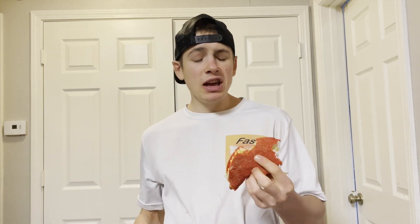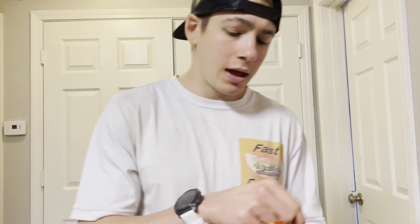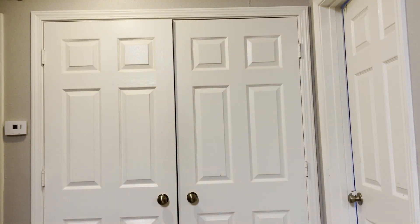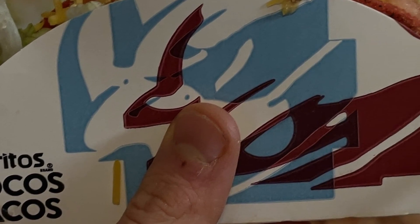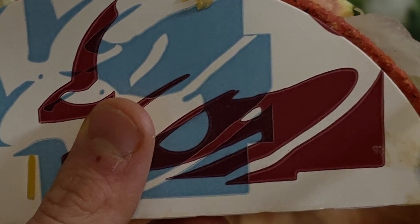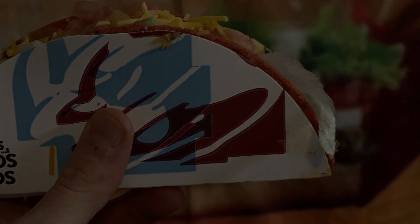Hope you guys enjoyed this review! If you've tried this Dorito Loco Taco, let me know in the comments what you thought. If you made it to the end of this video, hit that subscribe button to join the Fast Foodie nation. For exclusive behind-the-scenes footage, head over to Instagram and follow the Fast Foodies at Fast Foodies Review.